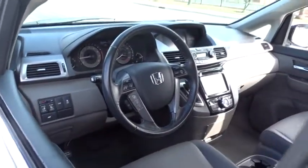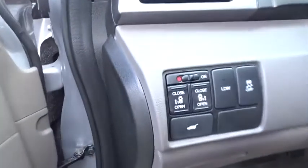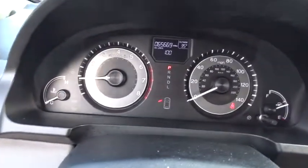Stability control, traction control, keyless entry, steering wheel audio controls, anti-lock braking system, power liftgate, power passenger seat, backup camera, lane departure warning, leather wrapped steering wheel, Bluetooth.